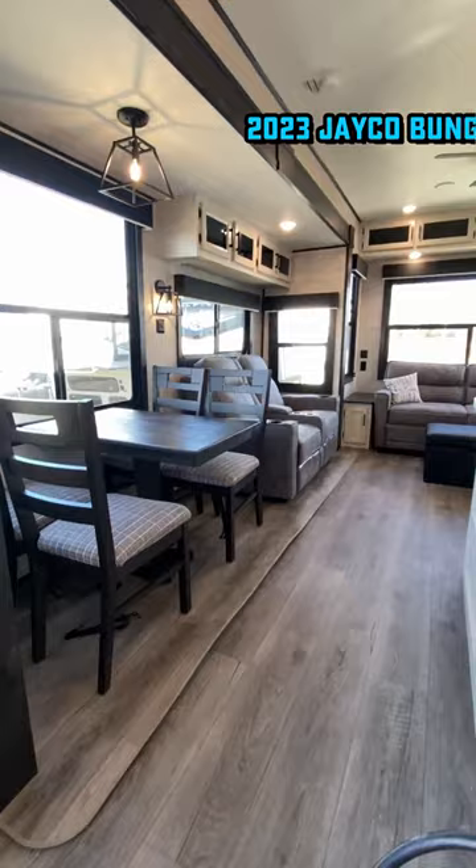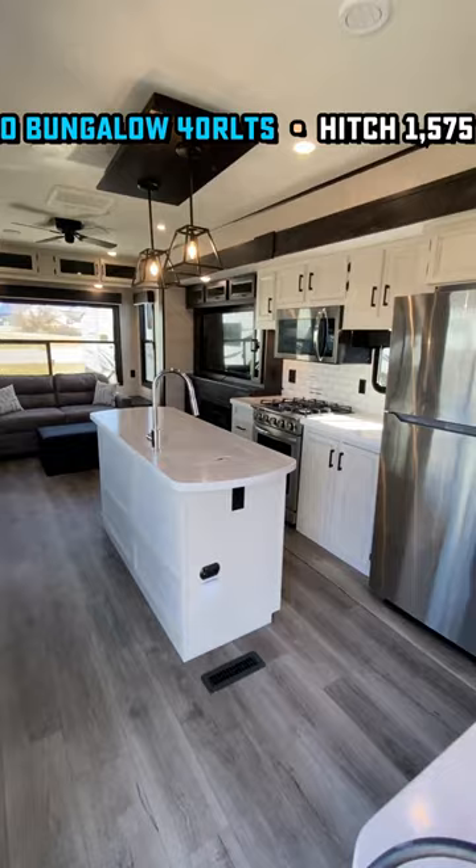I want something the size of a fifth wheel, but I don't want all those pesky extra steps. Well, this is the perfect alternative to a fifth wheel right here. If you don't really plan on doing a lot of towing, if you want to just leave the RV in one spot, this right here is an amazing option.